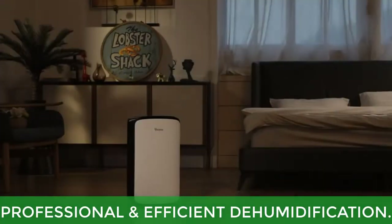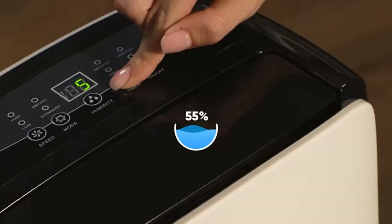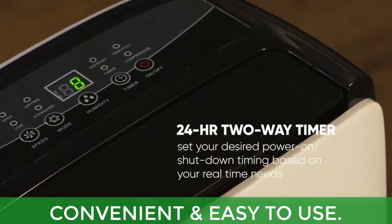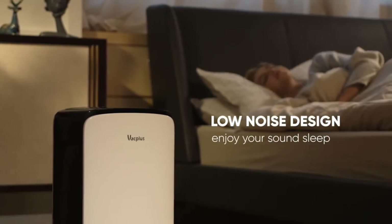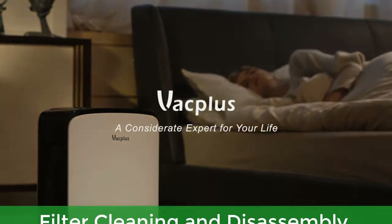Main features: Professional and efficient dehumidification. Auto shut-off and two drainage modes. Convenient and easy to use. Multiple noise options and modes. Filter cleaning and disassembly.